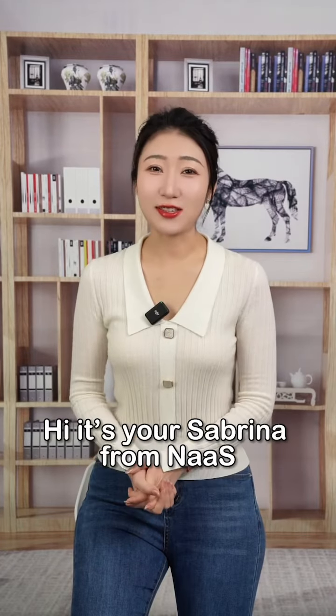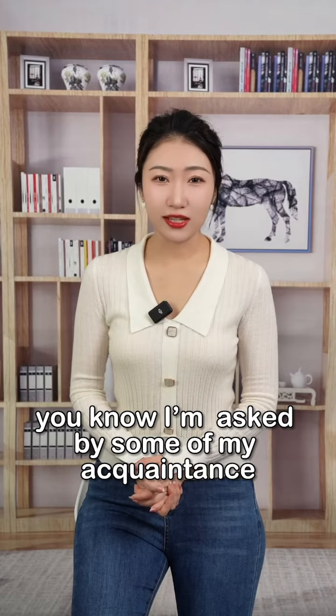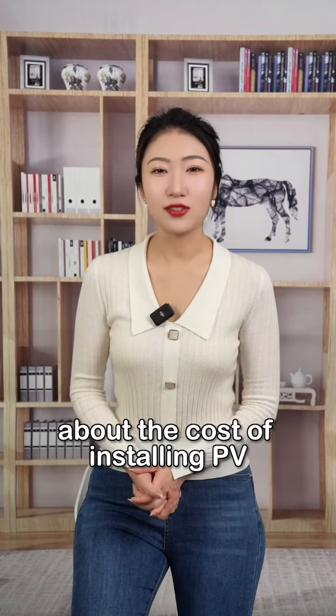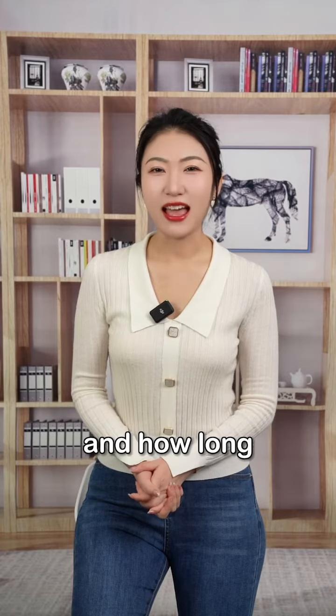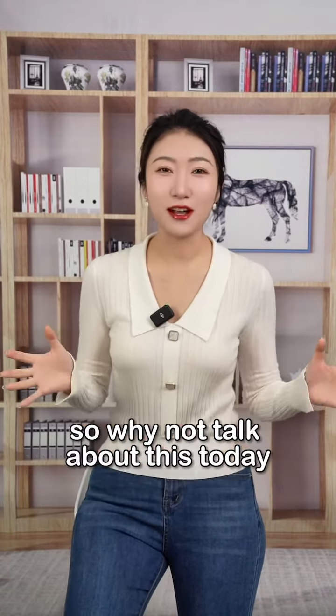One news video for OneChargingKnowledge. Hi, it's Sabrina from NARS. I've been asked by some of my acquaintances about the cost of installing PV or energy storage systems, and how long it will take to recoup their investment. So why don't we talk about this today?